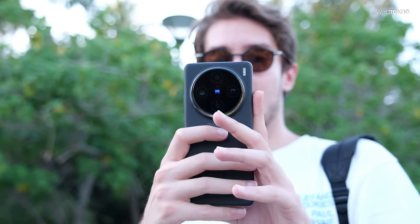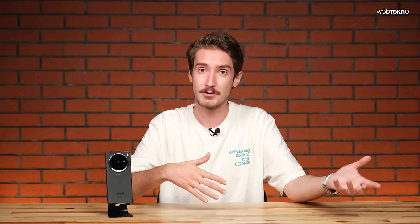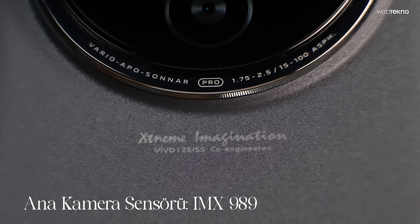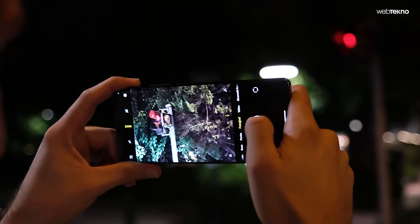Vivo X100 Pro, bir amiral gemisinden bekleyeceğimiz tüm kamera donanımını Zeiss optikle sunuyor. Zeiss, Leica, Hasselblad ve Sony ile birlikte en köklü kamera lens üreticilerinden biri. Ana kamerada bir inçlik IMX989 sensör kullanılmış, f1.75 diyafram değerine sahip. Bence asıl esprisi diyaframdan çok kullanılan Zeiss optik ve OIS özelliği.